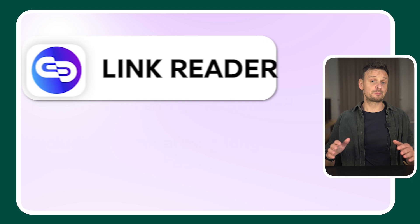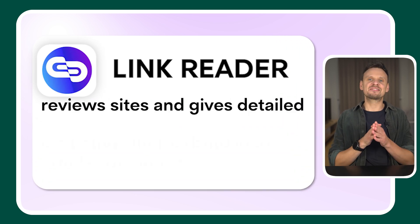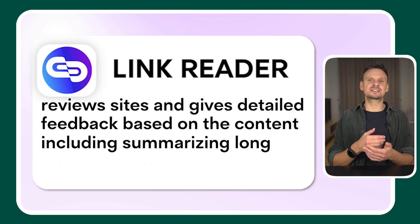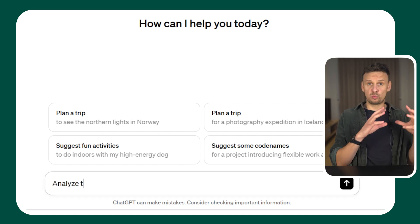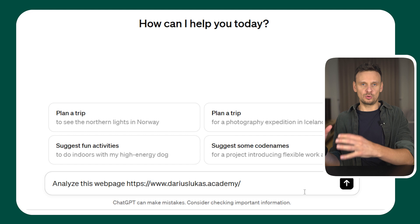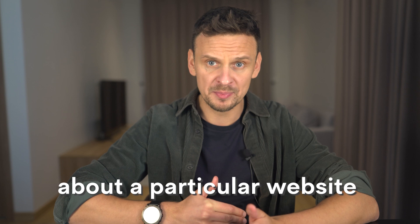Number 5: Link Reader. In a similar fashion to what the previous tool did with video, Link Reader does the same with all kinds of links and types of content. This plugin reviews sites and gives detailed feedback based on the content, including summarizing long articles or websites. You can ask simple things such as 'Summarize the content of this link' and insert the URL, or 'Analyze this webpage' and insert the URL. You can always go deeper to get detailed insights about a particular website or landing page.